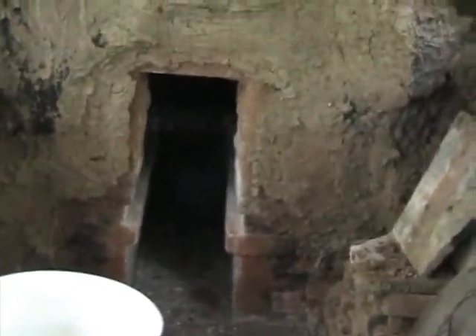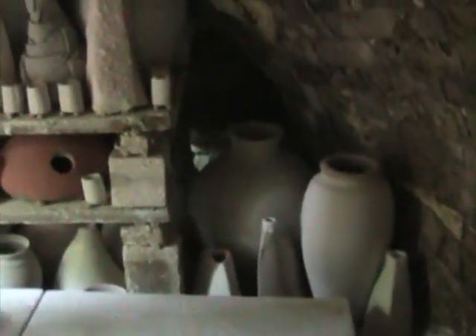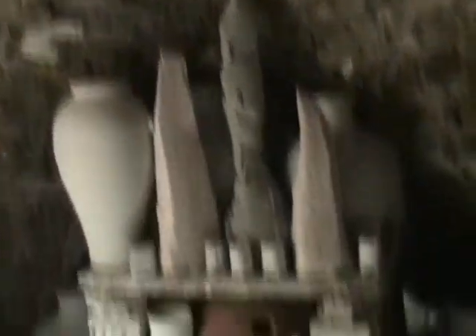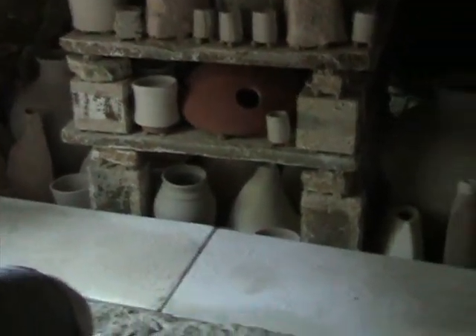Moving on down to the firebox area. We're just in the beginning stages of setting, so there's the firebox area which will soon get closed up and build a firebox for it. And this is just upstream of the blast zone coming into the belly. There's the arch and there's some greenware.